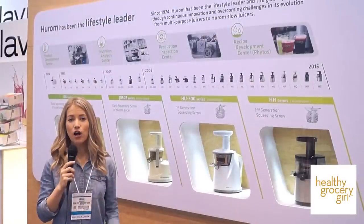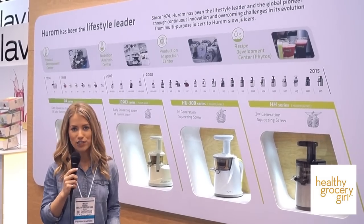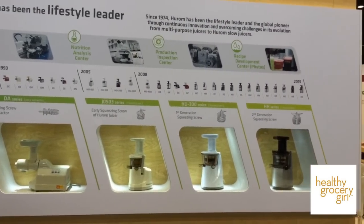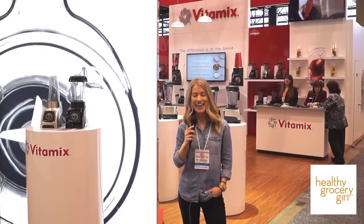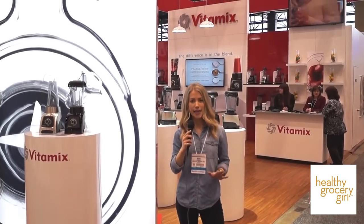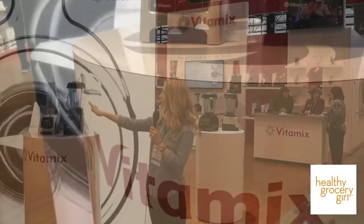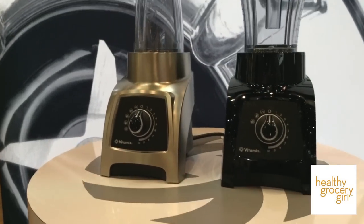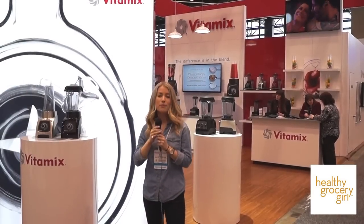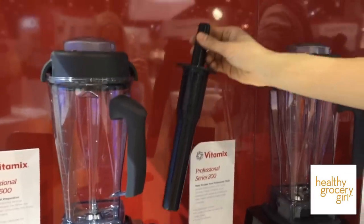I'm here at the Harome booth. They've been making slow juicers since 1974. Just look at the amazing evolution of their slow juicers. I'm here at Vitamix and as you know they've been making high quality blenders for decades. They have some really exciting new products such as their new blender which has a smaller base. It also has a 40 ounce pitcher attachment and then the single serve pitcher attachment as well. Vitamix is also coming out with a new accessory line so stay tuned.